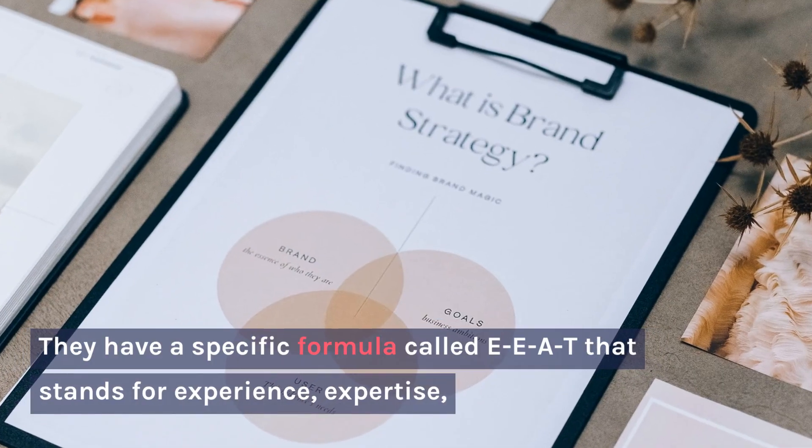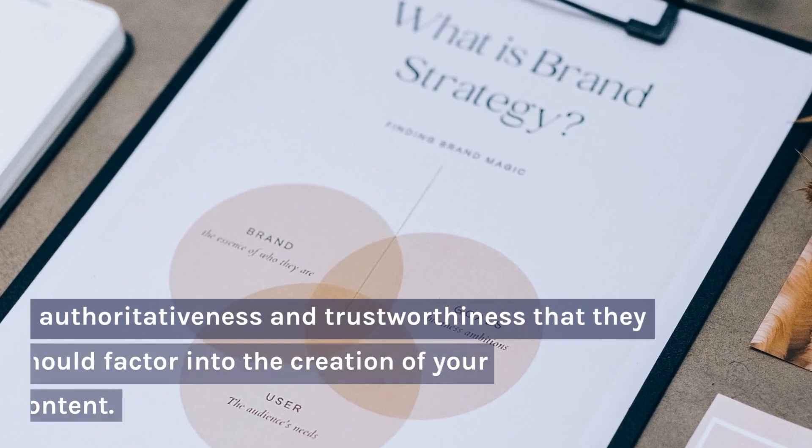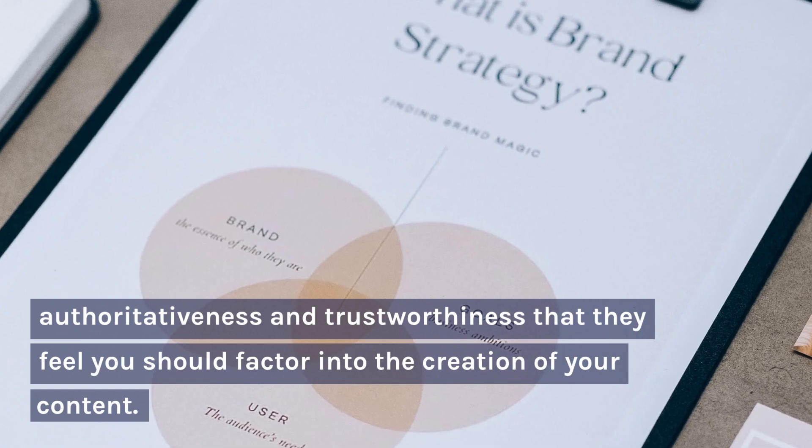They have a specific formula called EEAT that stands for experience, expertise, authoritativeness and trustworthiness, which they feel you should factor into the creation of your content.